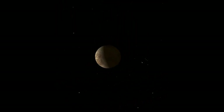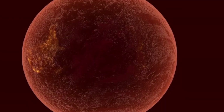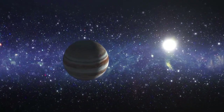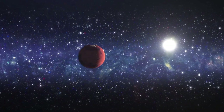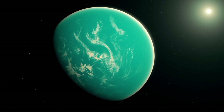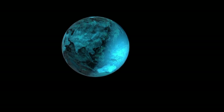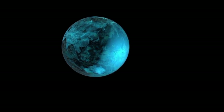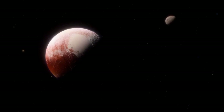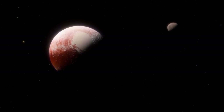Exoplanets are most frequently discovered through the modifications they instigate in their host star's gravitational pull. An exoplanet's gravitational pull can make its host star sway, and this radial velocity can be detected by astronomers. The Kepler space telescope utilized the transit technique, which measures the dimming of a star's light when an exoplanet passes in front of it. This method has provided valuable information about exoplanets, including their size, distance, and temperature.